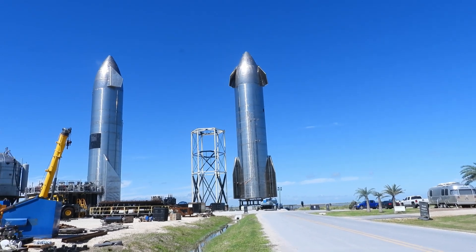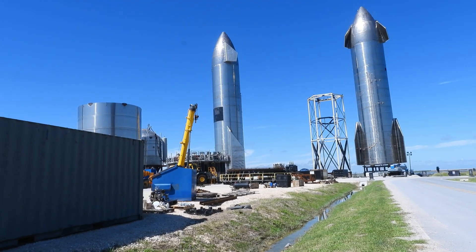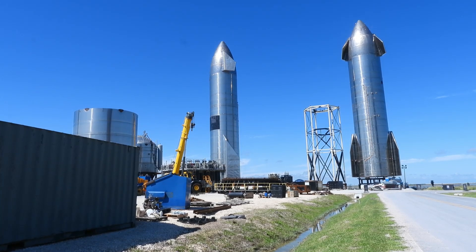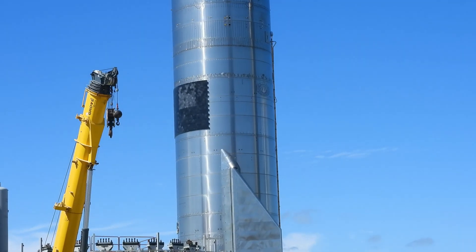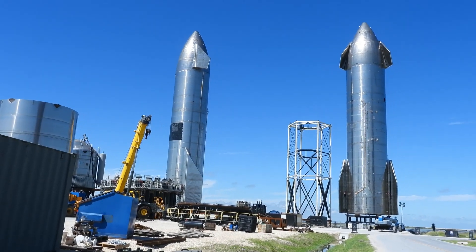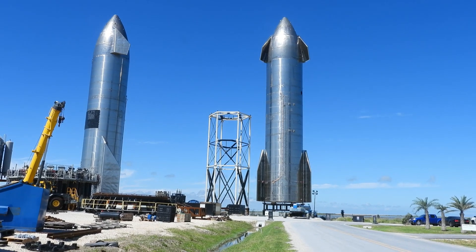Here at the build site looking at Starship 16 and 15 on a sunny day. This is Starship 15, identifiable by the one heat shield, whereas Starship 16 had two heat shields viewable from the side.